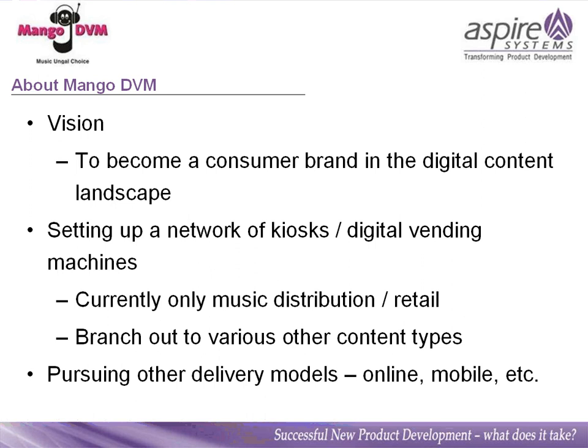A bit about our vision: we aim to become a consumer brand in the digital content landscape. We achieve that by setting up a network of kiosks or digital vending machines. We're currently doing only music distribution and retailing, but we soon hope to branch out to other content types. We're also pursuing other delivery models, including online business models and monetization through mobile networks.